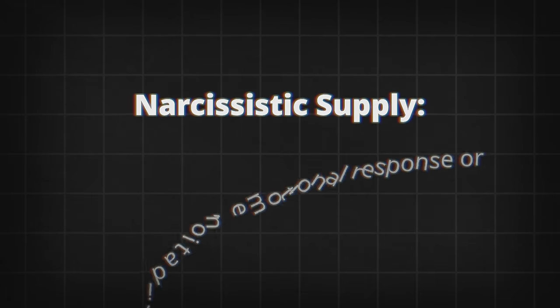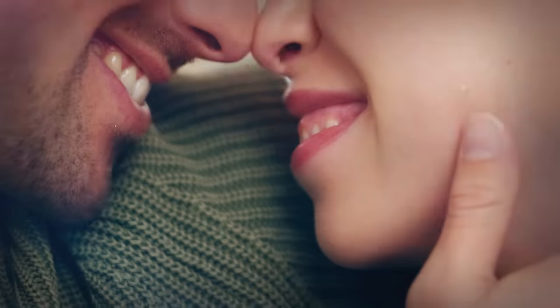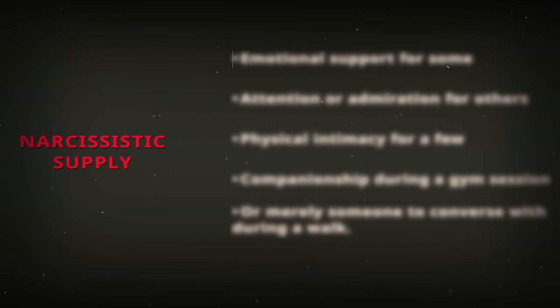Narcissistic supply is the most sought-after commodity for a narcissist. If you're unfamiliar, narcissistic supply is essentially the validation, emotional response, or even physical intimacy that they can extract from others. Think of it like their lifeblood — every narcissist needs supply to survive. We actually see this a lot with exes. Given their shared history, the narcissist is aware they can manipulate that individual to get their supply. A narcissist does not look at a human being as a human being — they look at them as a source of supply.